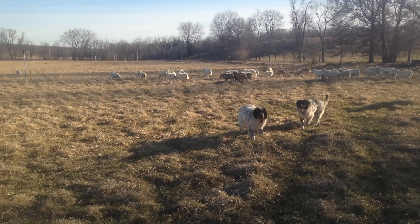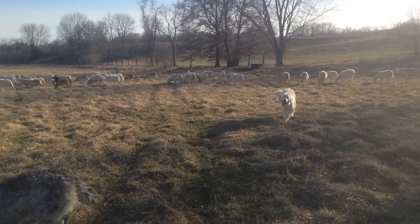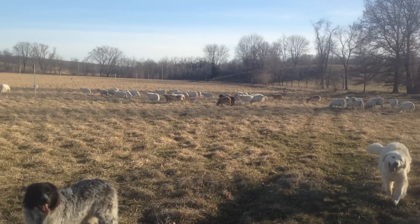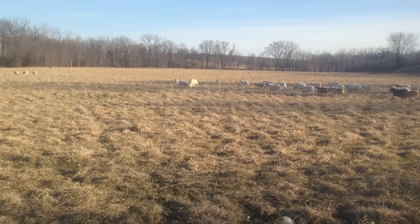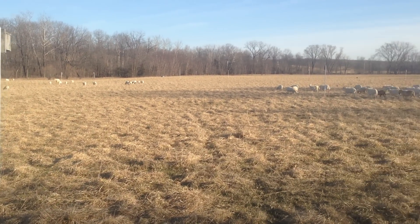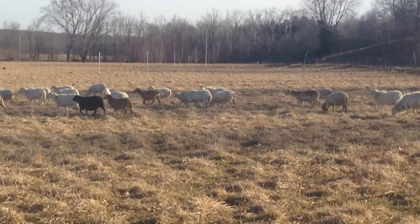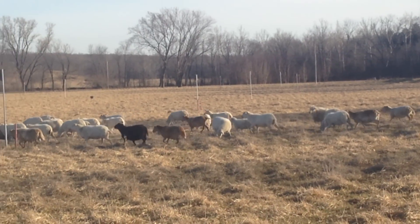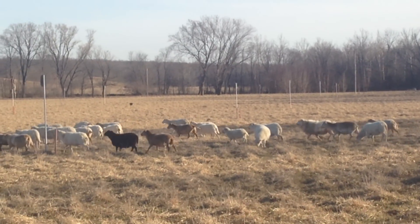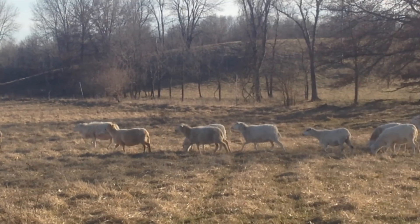Good day folks, this is Greg Judy at Green Pastures Farm. Today we're talking about the sheep. These are parasite resistant St. Croix sired hair sheep — no worming, no tail docking, no shots of any kind, no grain, and the worst winter in 41 years and no hay, and yet they're fat as pigs.